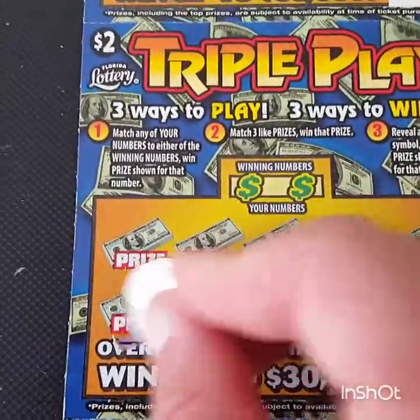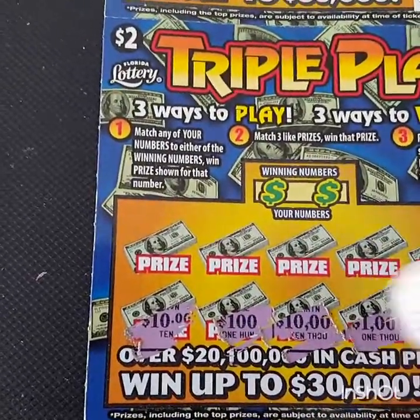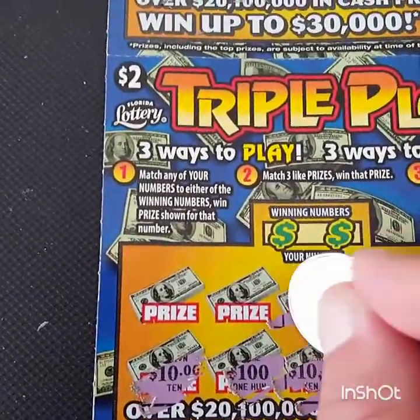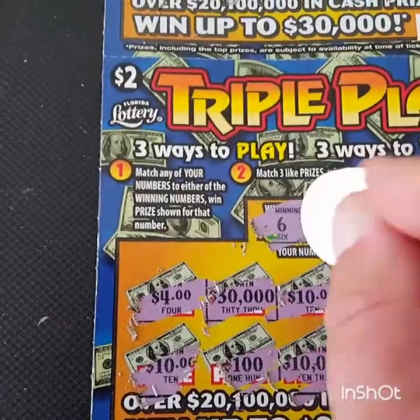Let's see if we can get lucky in this one. There's a 10, there's a 100, 10K, 1K, 50, 10K, 5, 10, 30K, and 4. Let's take a look at those numbers.